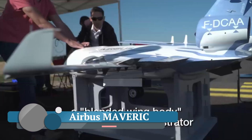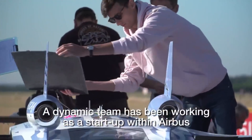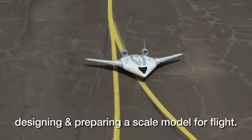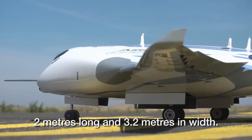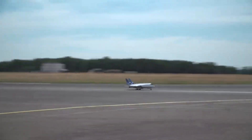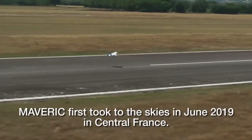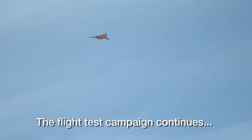This isn't your typical aircraft. The Maverick, which stands for Model Aircraft for Validation and Experimentation of Robust Innovative Controls, is an experimental blended wing-body unmanned aerial vehicle. This innovative design completely breaks away from traditional aircraft architecture, offering a wide cabin layout that's unlike any conventional single-aisle aircraft.